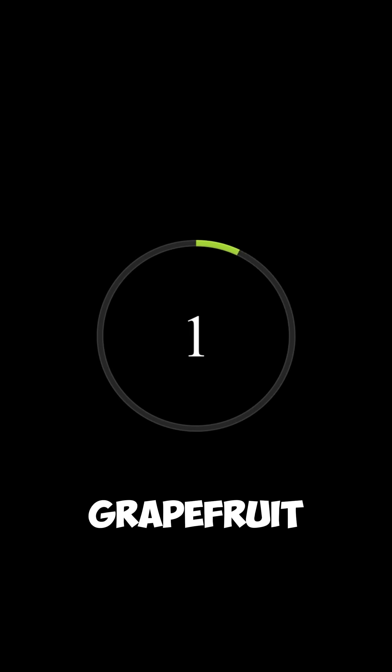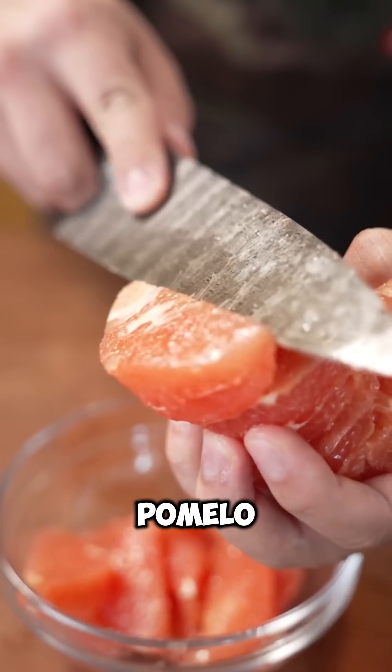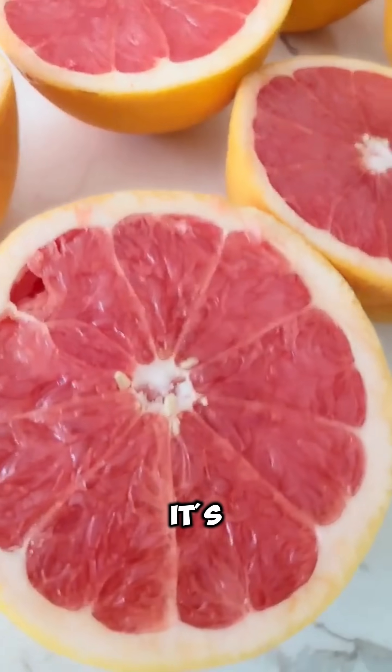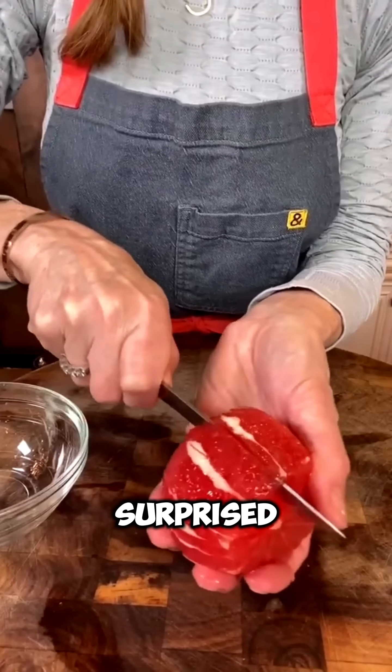Number 1: Grapefruit. A happy accident between an orange and a pomelo, discovered in Barbados, later refined for that bittersweet punch we know today. It's now one of the most engineered fruits in stores. Which one surprised you the most?